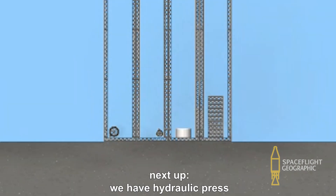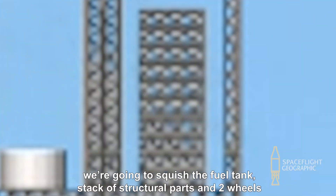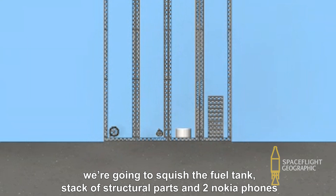Next up, we have a Hydraulic Press. We are going to squish the fuel tank, a stack of structural parts, and two Nokia phones.